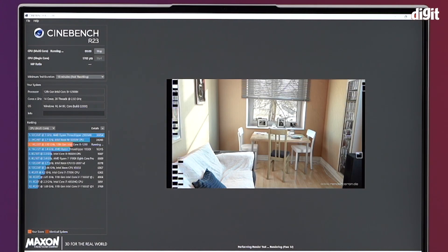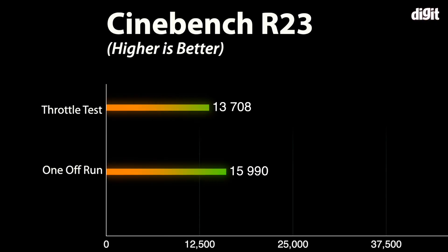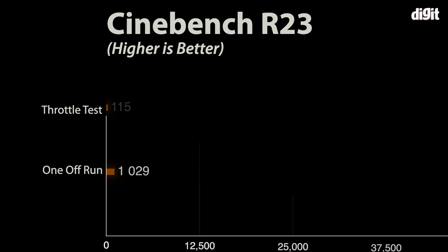A sustained 10-minute run of the Cinebench R23 benchmark gives us a score of 18,056. Meanwhile, a single run of the benchmark produces 18,156, which is almost the same, thus proving that the cooling on this machine is fantastic. It simply means that the thermal performance of the laptop is amazing, to say the least.